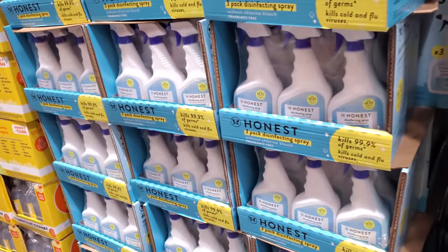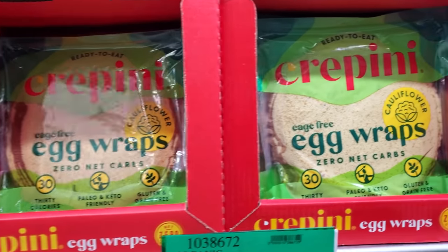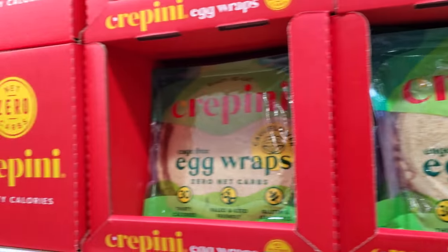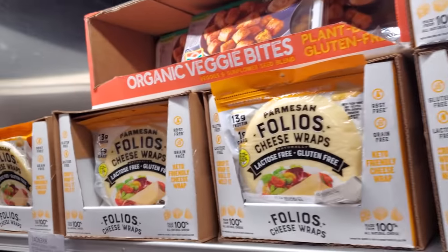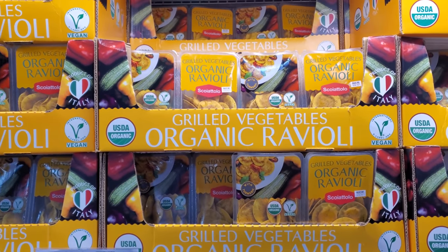An Honest spray is $12.69. These are zero net carb egg wraps for $9 — I've never seen the egg one here. I know they have the cheese version and that cheese is $8; you can also find this at Walmart. Eight dollars for grilled vegetable organic ravioli — that actually sounds kind of good.